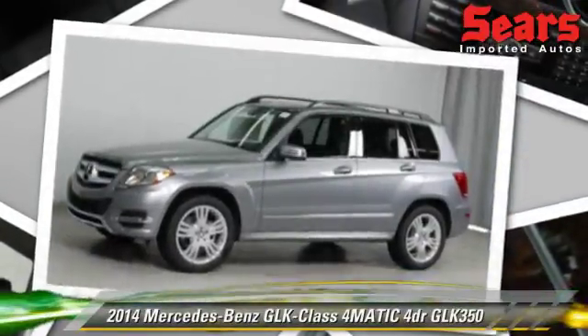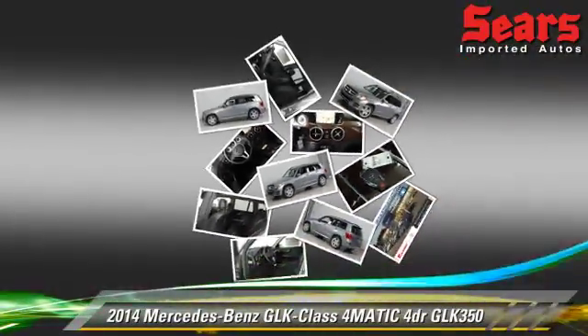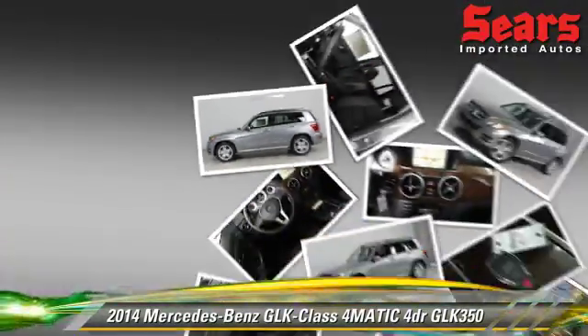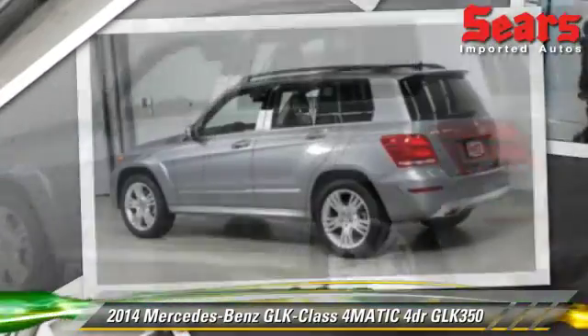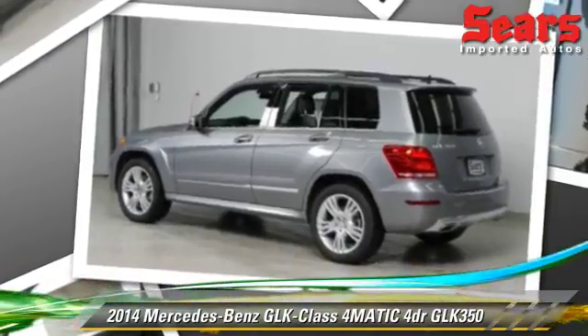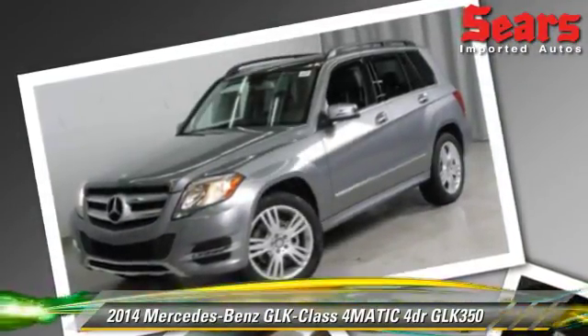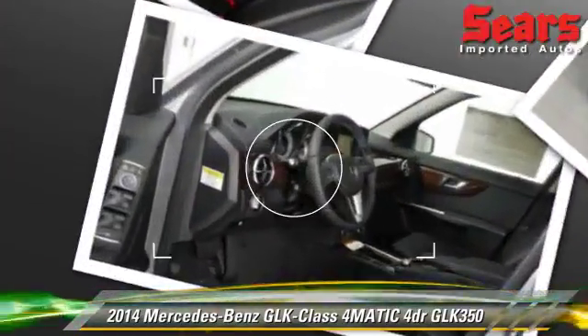The 2014 Mercedes GLK 350, powered by a 3.5-liter V6 engine. This vehicle is well-equipped, featuring tilt wheel, premium package, and all-wheel drive.